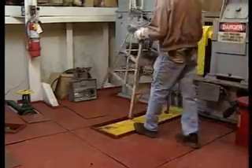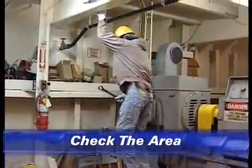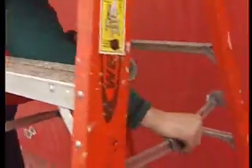To safely use a portable ladder, such as a straight or step ladder, start by making sure the work area around the ladder is safe. Keep the ladder stable. If you're using a step or straight ladder, place the footings on a flat surface.